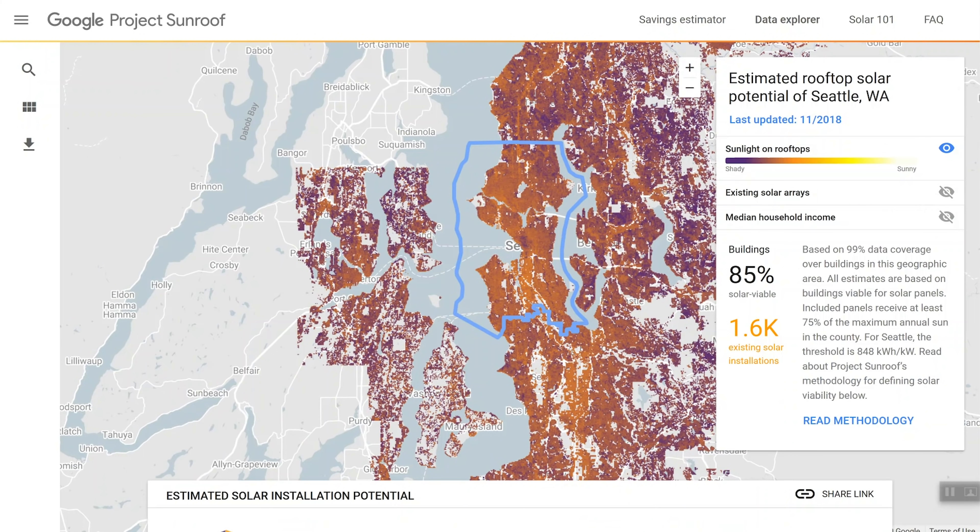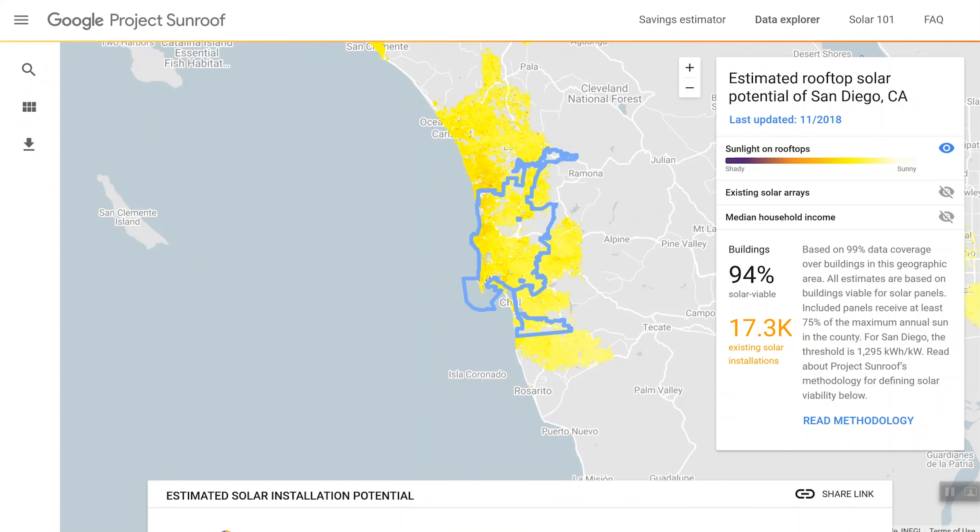Now let's go over to an area that works extremely well — where I live in Southern California. Here you can see the bright yellow compared to the darker, shadier colors we saw in Seattle, which gives you an idea of how good an area is for solar. You can punch in your exact address to get more details, but I actually have a better, more actionable tool — the one I used to go solar about three years ago.